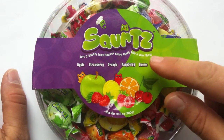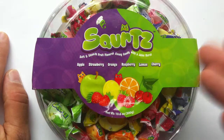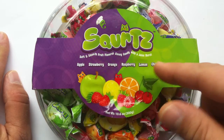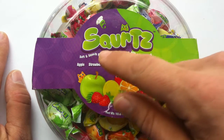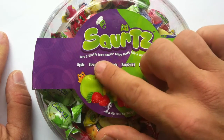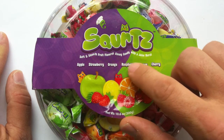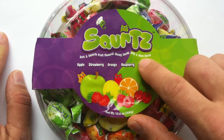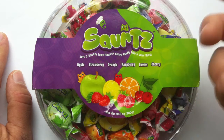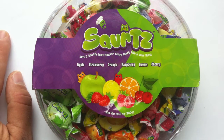It's spelled S-Q-U-I-R-T-Z — Squirtz. It actually really looks like it could say 'sourtz,' but that's a Q. And it does make sense that they're called Squirtz, because these are soft and smooth fruit flavors, chewy candy with a juicy burst. So they're like chewy candies with a juice inside them — that's the best way to describe them.